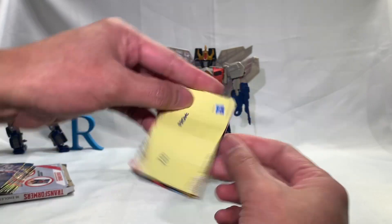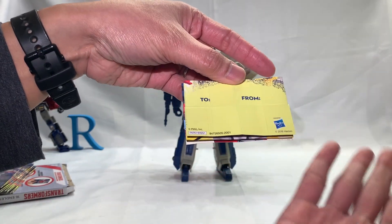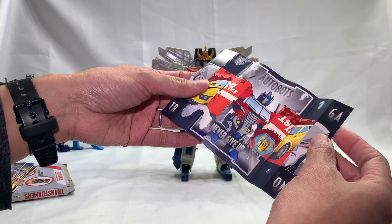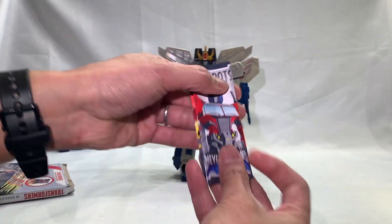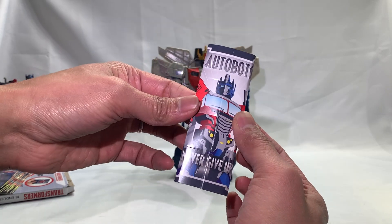Happy Valentine's Day — you can write 'To' and 'From' right there. Your greeting is licensed by Hasbro. And I think we haven't done this one — 'Autobots never give up, my name is Optimus Prime' — whatever, okay.